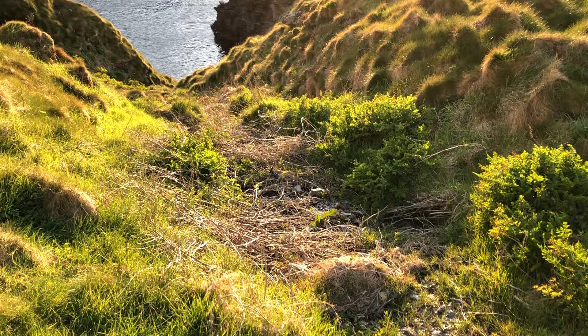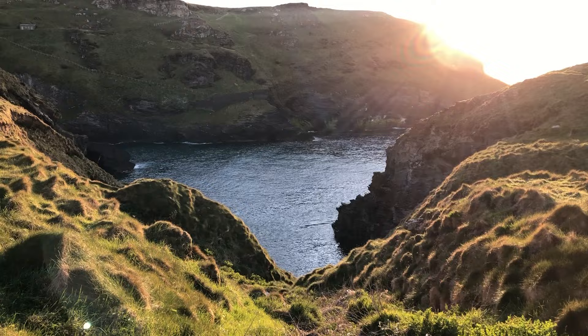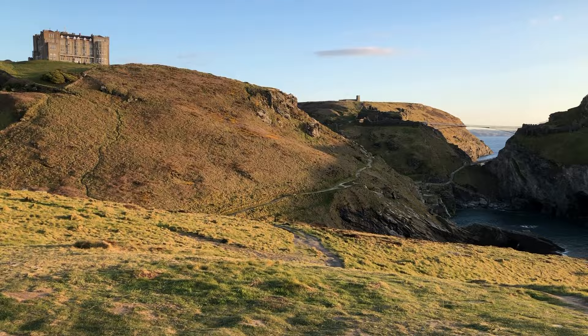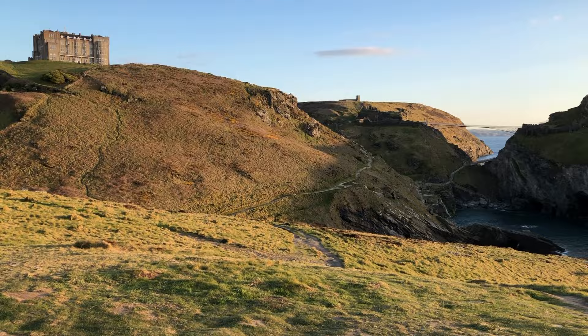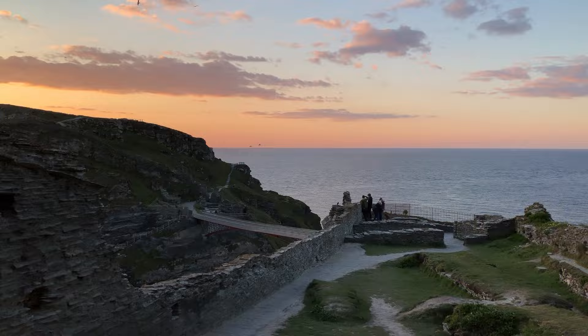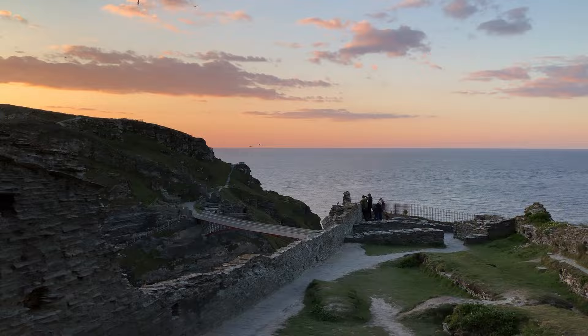And this is what the cave and castle look like from the neighboring cliff top. The scene is spectacular. It is amazing to realize that this is the place where King Arthur was born and that he walked the same cliffs. This is where the great legends of King Arthur start.